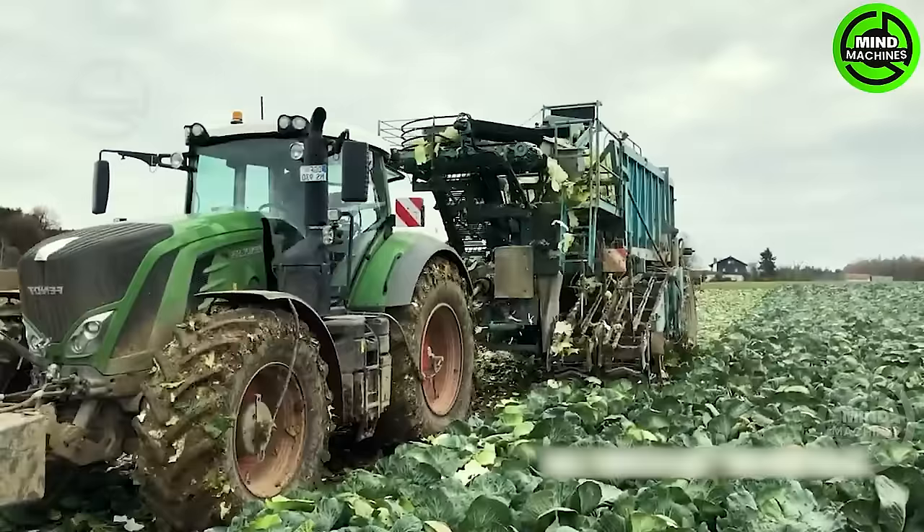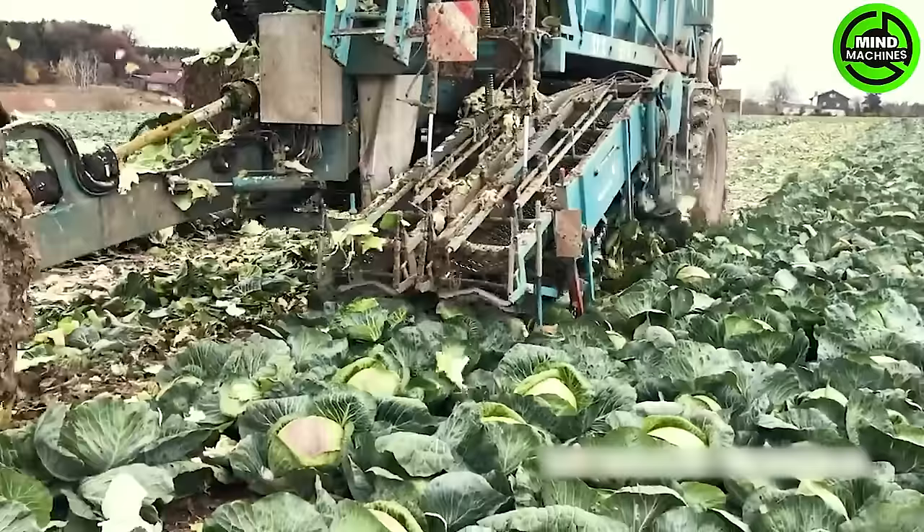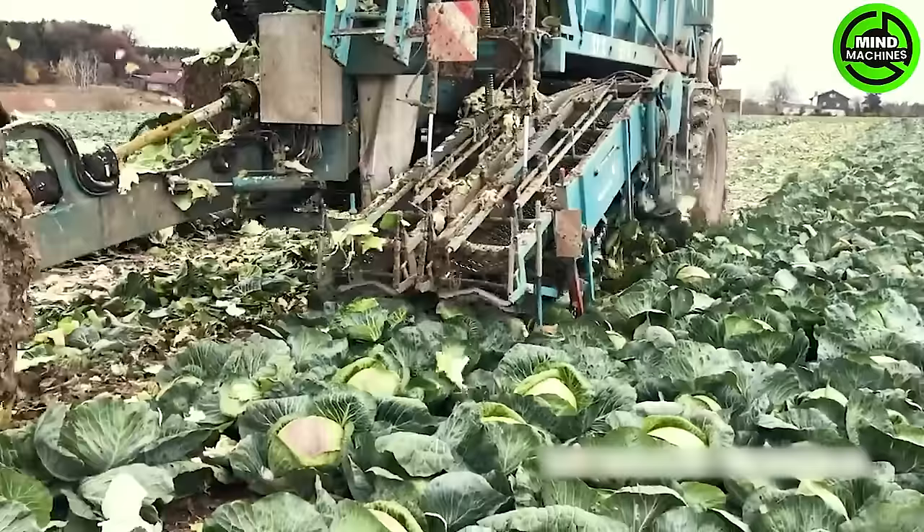The Cabbage Harvester is an impressive agricultural machine, efficiently reaping cabbage crops with precision. Its advanced technology enhances farm productivity and ensures a bountiful harvest.